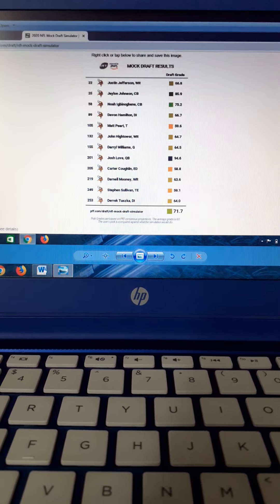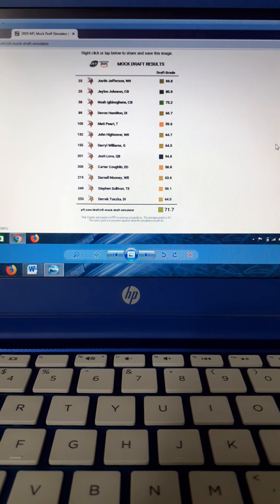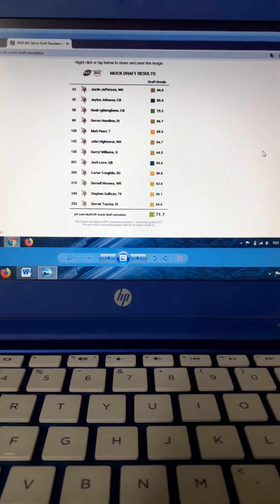Overall, I think this draft — especially going wide receiver, corner, corner early — really addresses a lot of the big needs that the Minnesota Vikings have. If the real draft is anywhere near close to this, it doesn't have to be the same players, but at least similar positions addressed would really help the Vikings get back to winning the NFC North and maybe even making a Super Bowl. Thank you very much for sticking around — if you're still here after about 10 minutes, I really appreciate that. Thank you and have a nice day.